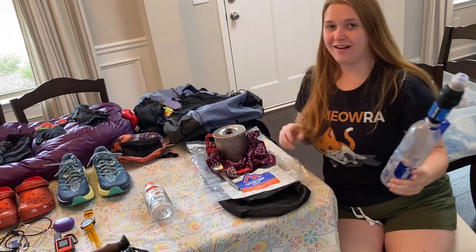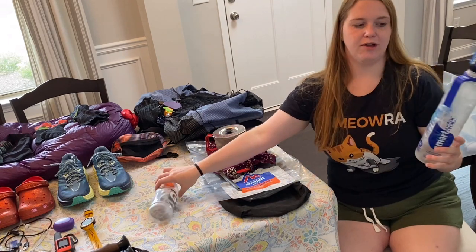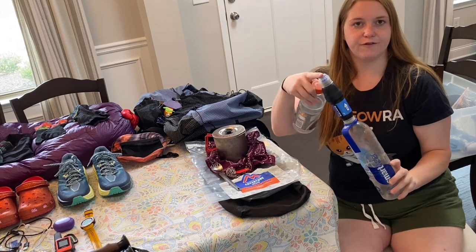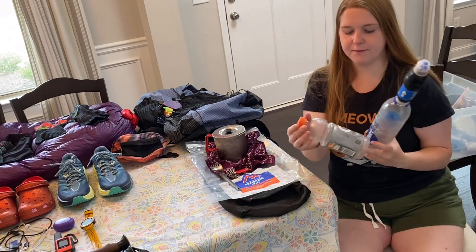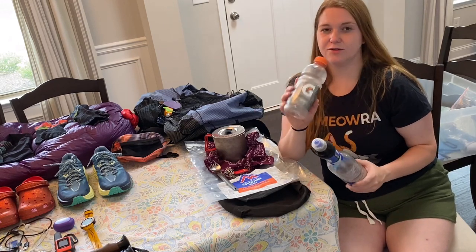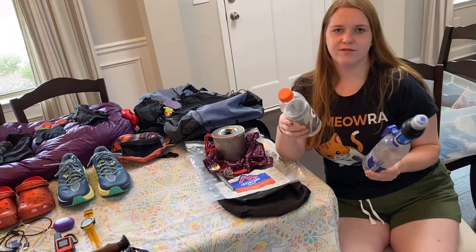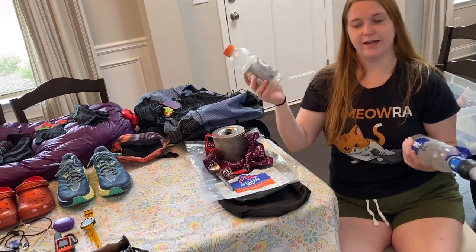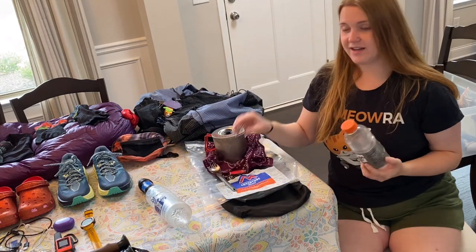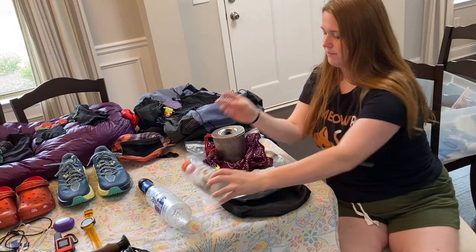Starting with water — I'll be beginning in Maine where there's a ton of water, so I don't need to bring a lot. I will have a 1-liter Smart Water bottle with a Sawyer filter, a flip-top cap, and an Aqua clip. I'll also bring a Gatorade bottle for water and drink mixes — protein shakes, propels, all sorts of mixes. The wide top makes it much easier, and I've got a little mini shaker ball to keep the protein from clumping up.